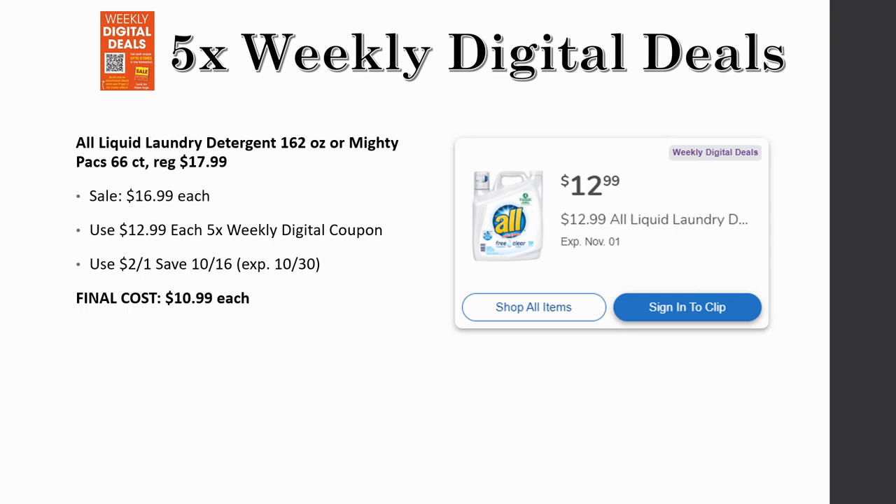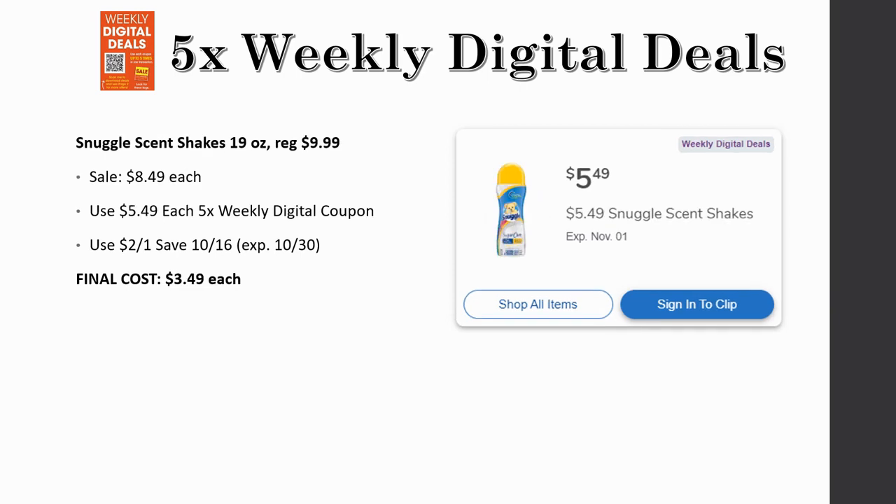All liquid laundry detergent 162 ounce or the Mighty Packs 66-count are regularly priced $17.99, on sale for $16.99, but just $12.99 each with a five-time weekly digital coupon. There's also a $2 off one coupon from Save, expiring October 30th — use it by Saturday. Final cost is $10.99 each. Snuggle Scent Shakes 19 ounce are regularly priced $9.99, on sale for $8.49, and $5.49 each with the five-time weekly digital coupon. With the $2 off one from Save (expiring the 30th), final cost is $3.49 each.